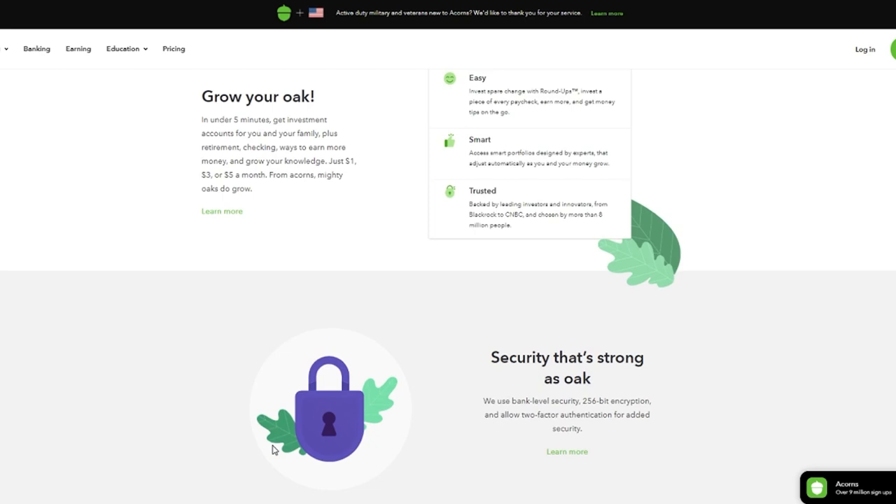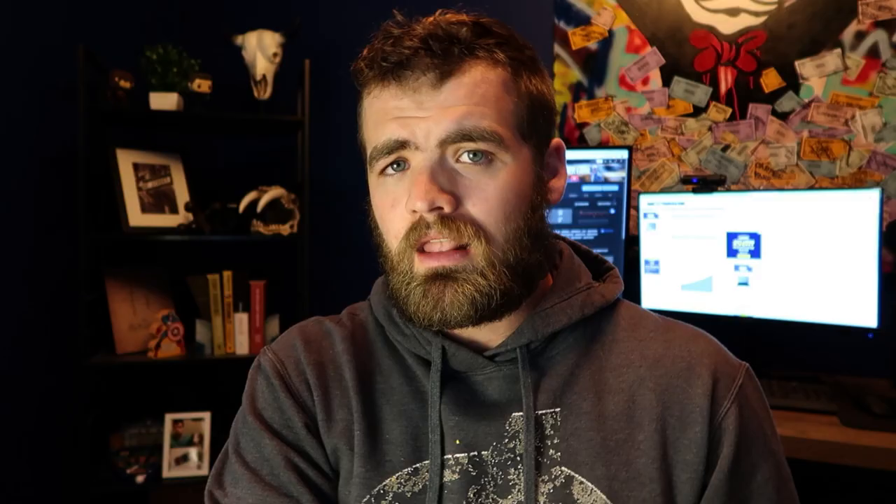For those of you that don't know what Acorns is, Acorns is an online investing app that really allows you to buy different stocks and ETFs, and they're supposed to make everything super streamlined so you don't have to worry about it.